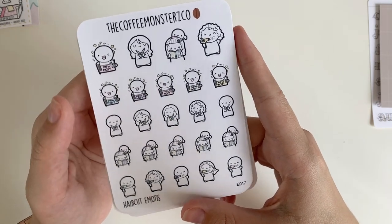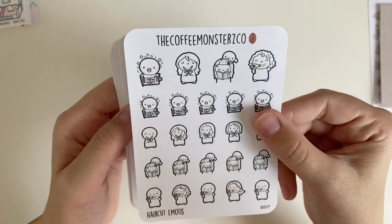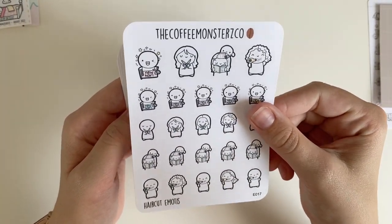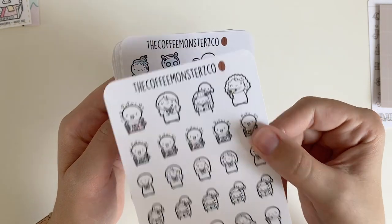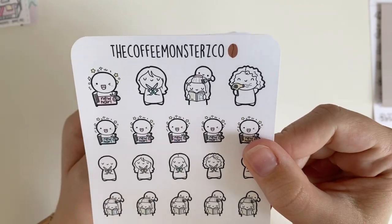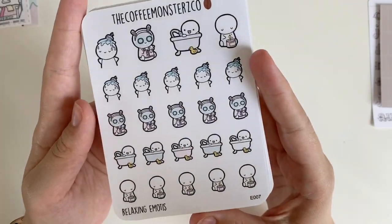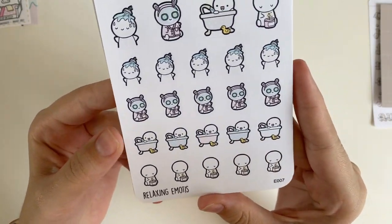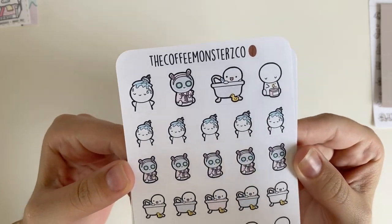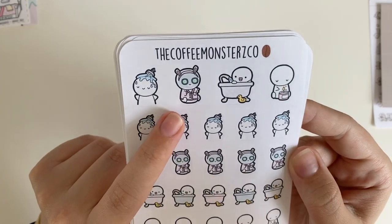Every time I get my haircut I always want an emoji to mark it, so I picked these up because they're so cute — I've seen Helen use them in her plan with me's and I just love how adorable they are. This is my second sheet of me-time relaxing emojis, specifically self-care and bodily care oriented.